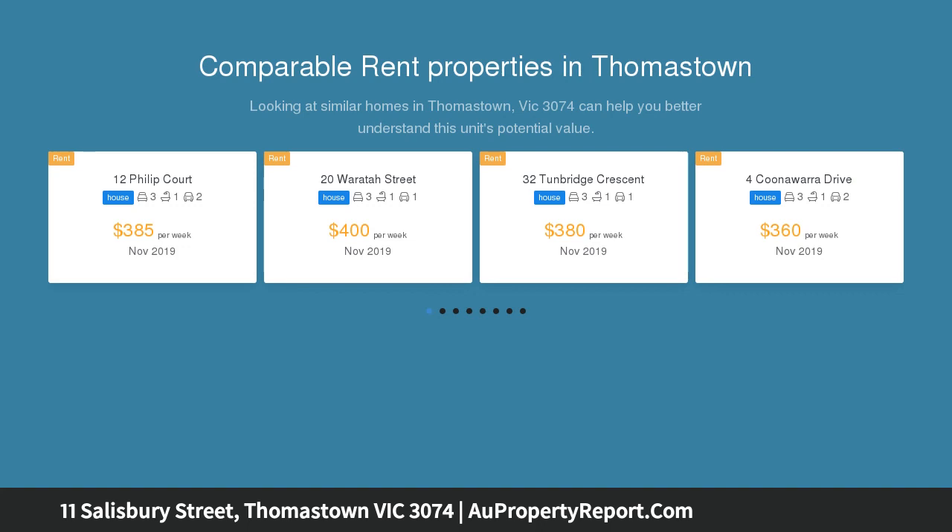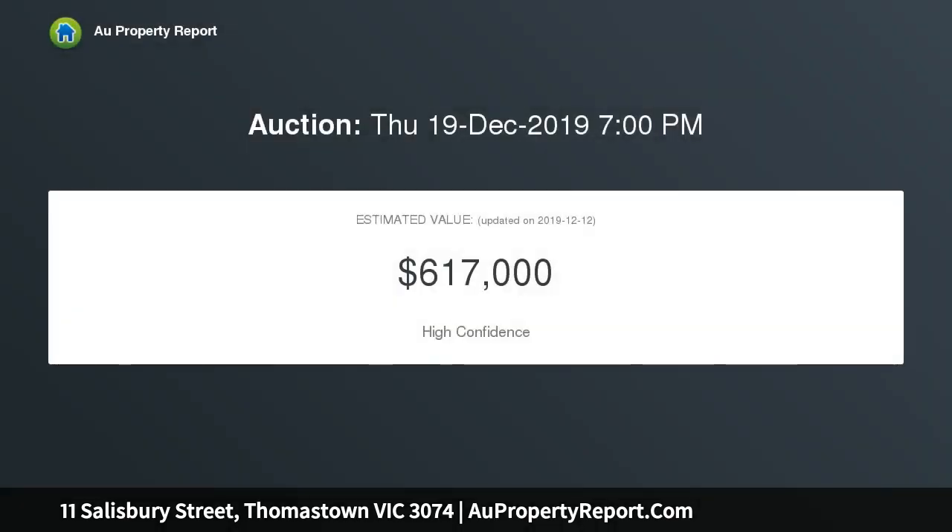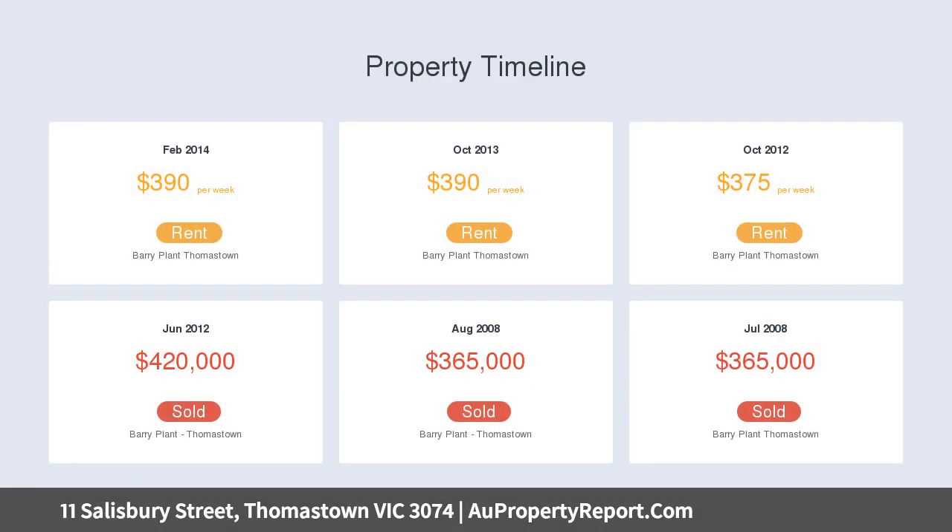Upon entry, you will find a large formal lounge that flows through to an open plan kitchen with stainless steel appliances and stone bench tops, an adjoining meals area, downstairs toilet, and laundry.